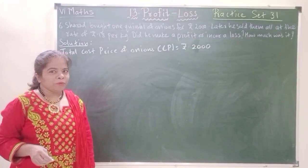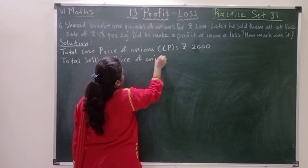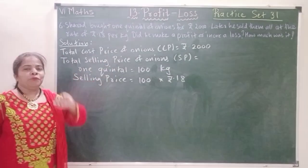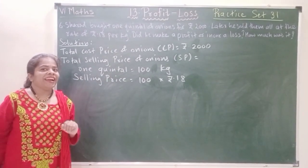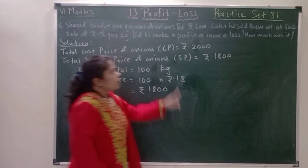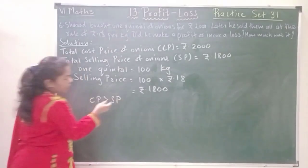Total selling price now: 18 rupees per kg. 1 quintal is 100 kg, so the selling price will be 100 multiplied by 18 rupees, which is equal to 1,800 rupees. We can see that the cost price is greater and the selling price is less, so this is a loss.